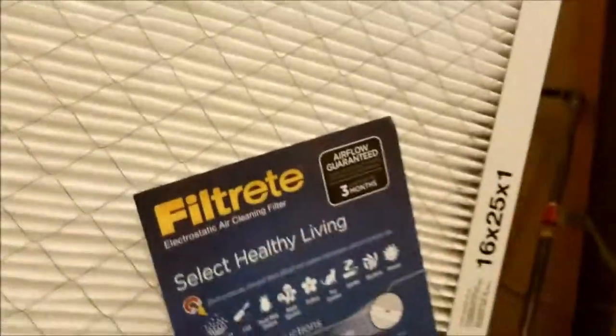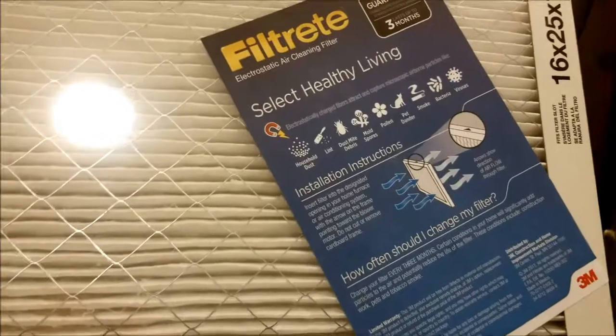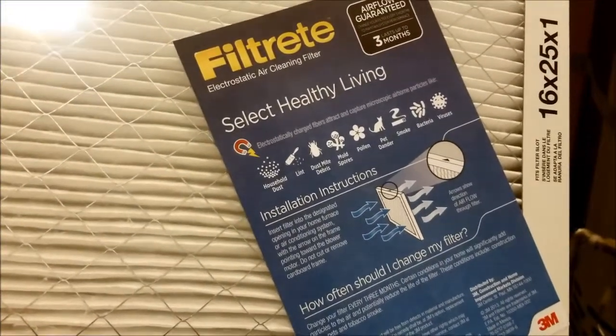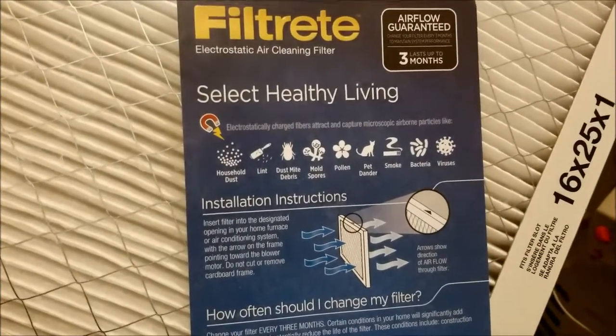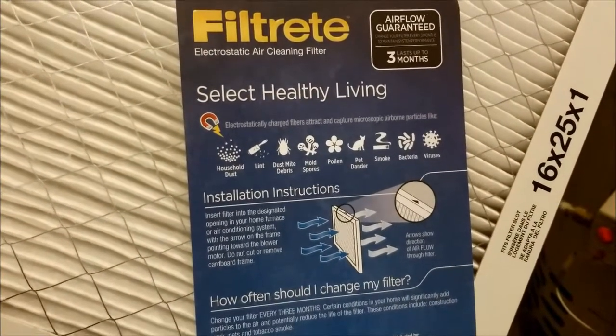One easy way to do that is to get a high quality filter that goes in your furnace or your AC unit. Right now there are a lot of wildfires creating hazardous and poor air quality in the western United States. I'm in Utah and we've had quite a few wildfires locally, and smoke has also blown into Utah from California from the major wildfires happening there.